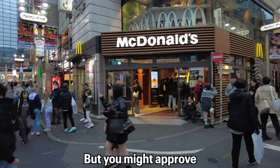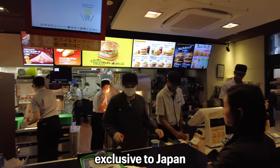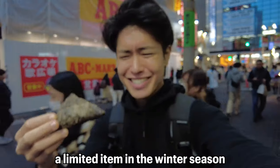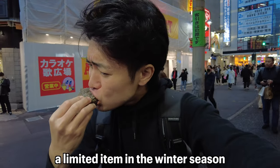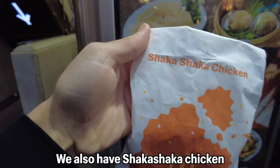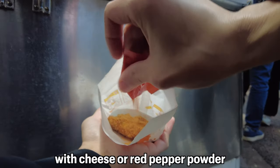You might approve our one-dollar McDonald's menu items exclusive to Japan. We have the Triangle Chocolate Pie for $1.10 — a limited winter season item featuring a rich chocolate cream wrapped in a crispy pie crust. I'm loving it!